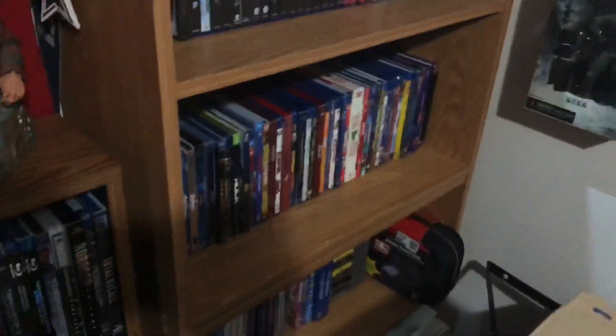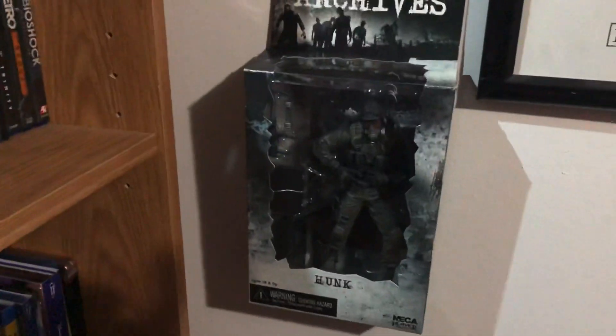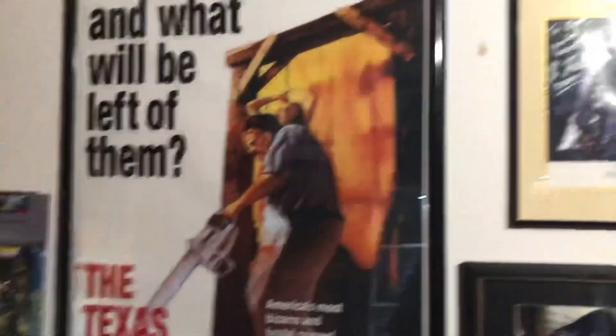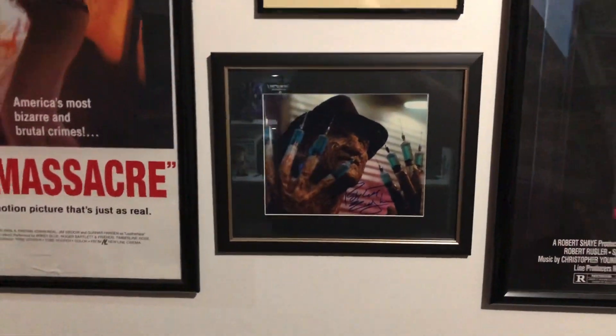Of course I got my Spawn. I did put the Hunk Resident Evil from NECA on my wall — it's pretty cool. Of course there's my Candyman autograph and Robert Englund autograph. Shout out Replay Toys.